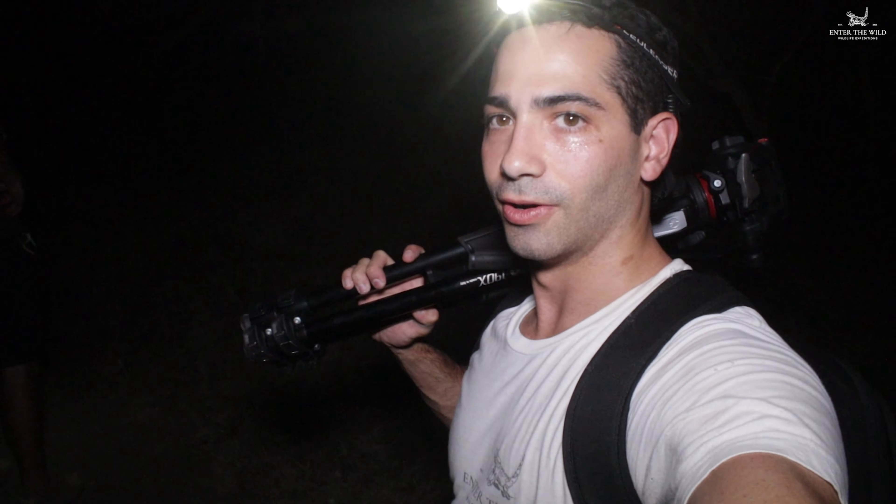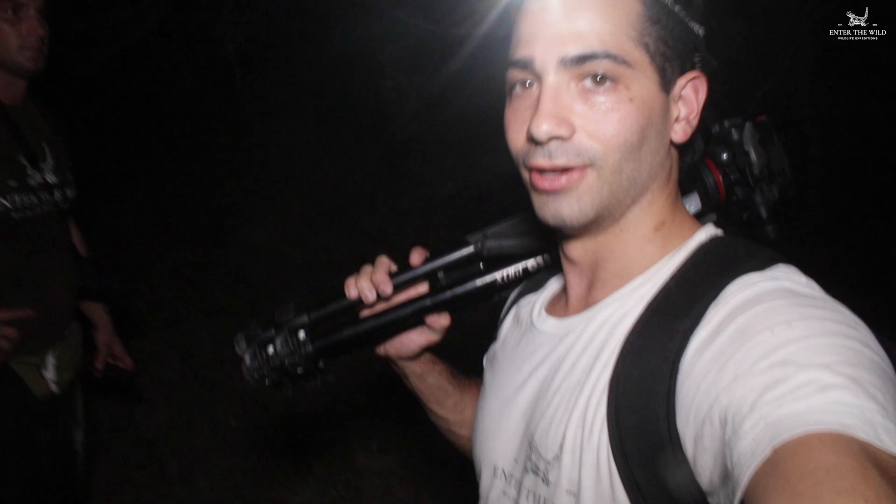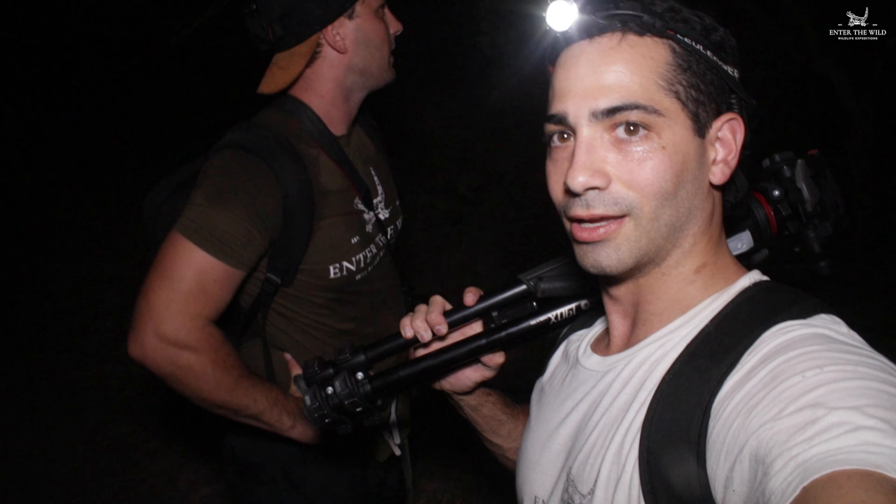Tonight's been very successful so far — as you heard earlier, we saw a number of vipers. We were told that a lot of people who have taken this very tour only saw like one. So we're doing really good. Two best tour guides ever.